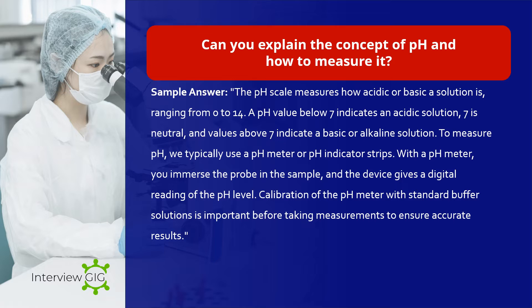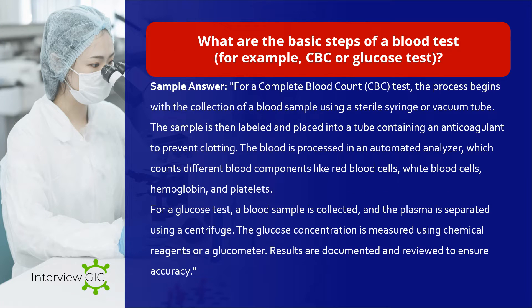Can you explain the concept of pH and how to measure it? Sample answer: The pH scale measures how acidic or basic a solution is, ranging from 0 to 14. A pH value below 7 indicates an acidic solution, 7 is neutral, and values above 7 indicate a basic or alkaline solution. To measure pH, we typically use a pH meter or pH indicator strips. With a pH meter, you immerse the probe in the sample and the device gives a digital reading of the pH level. Calibration of the pH meter with standard buffer solutions is important before taking measurements to ensure accurate results.